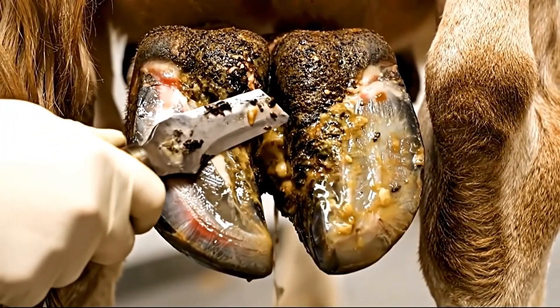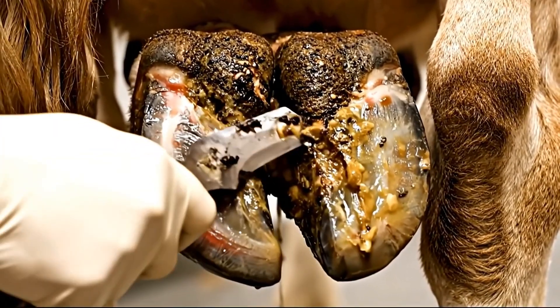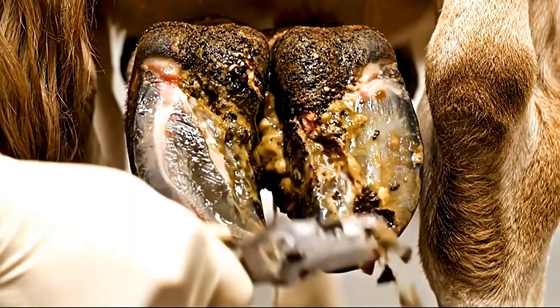Accessing the deepest infection pockets — this cavity has hidden chambers filled with even more contamination.